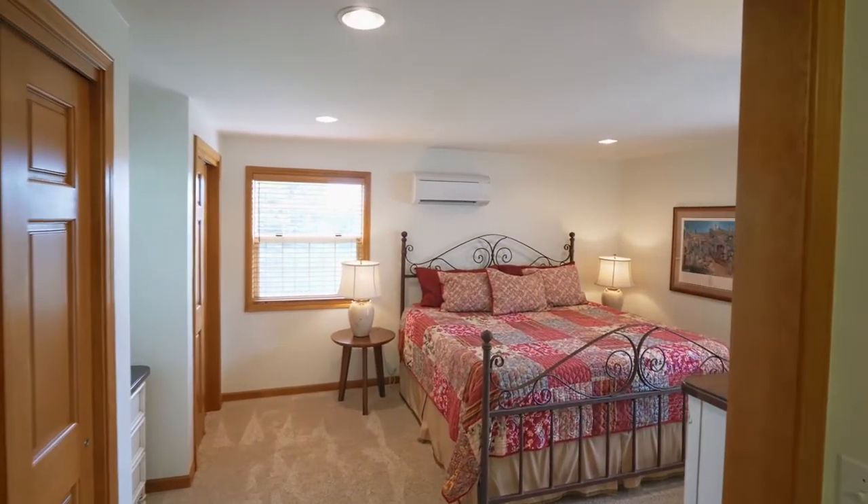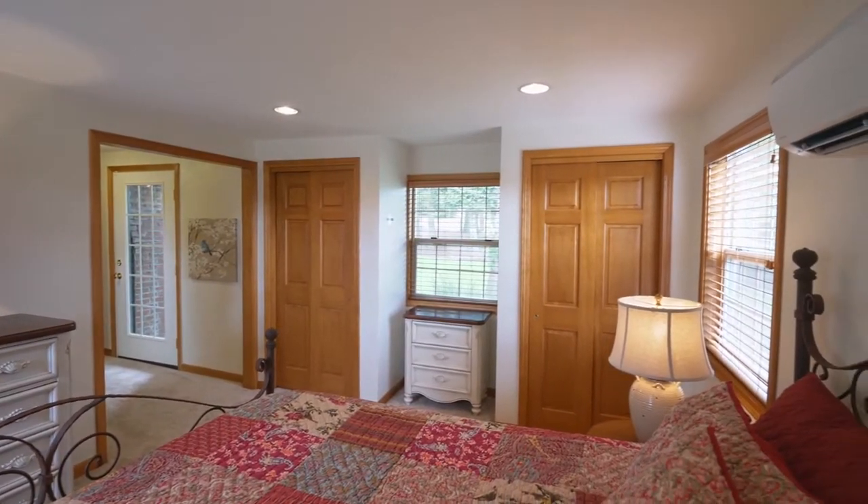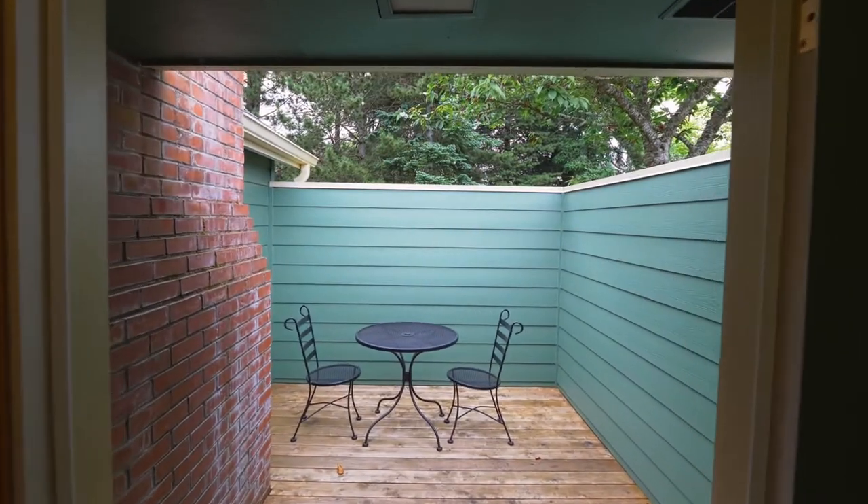You'll find a privately located master suite with recessed lighting and two closets. It has a full bath and access to its own private deck.